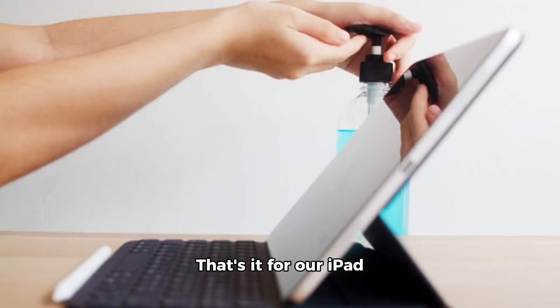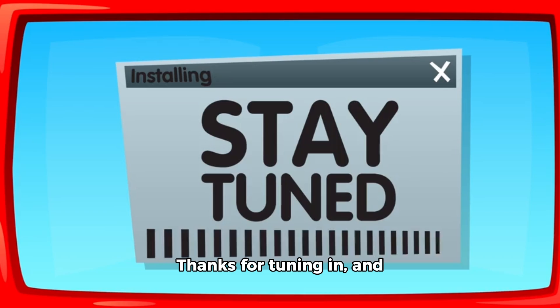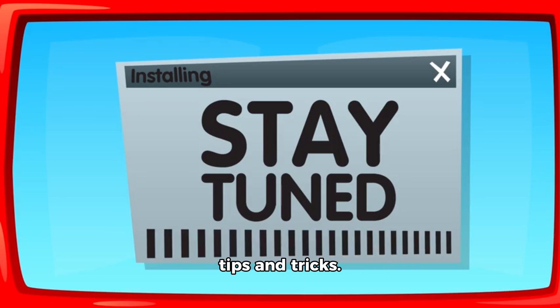That's it for our iPad Pro M4 13-inch top accessories list. Thanks for tuning in, and don't forget to follow and subscribe for more tech tips and tricks.